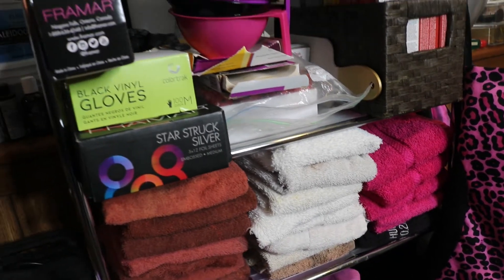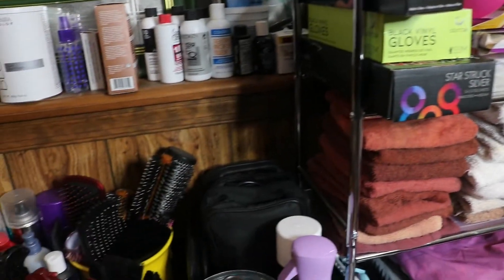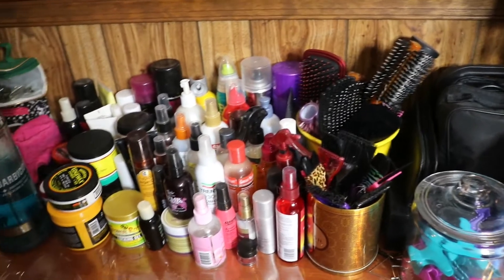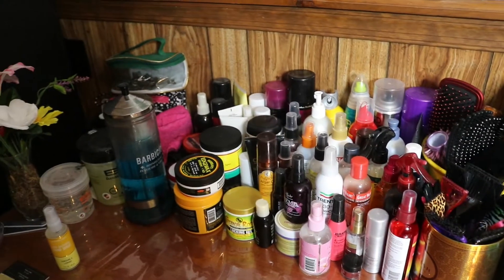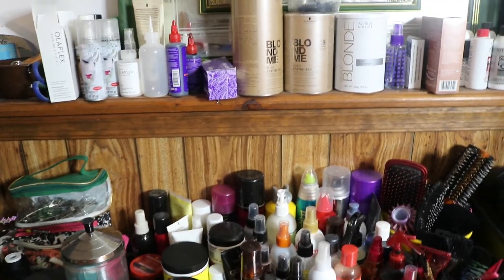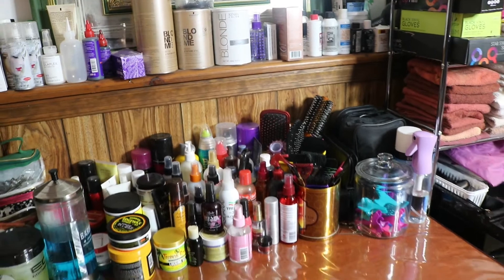Hey everyone, welcome back to my channel, or welcome if you're new. Today I'm going to be showing you guys my home hair station, slash home salon, whatever you want to call it. Basically this is where I work whenever I'm working with my clients at home, and I just wanted to share it with you guys.